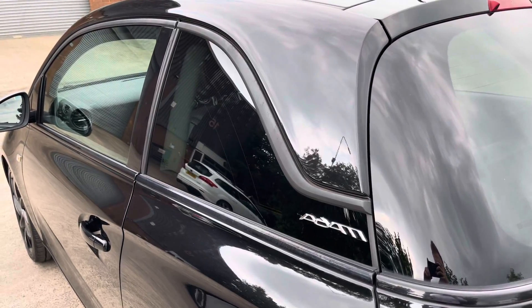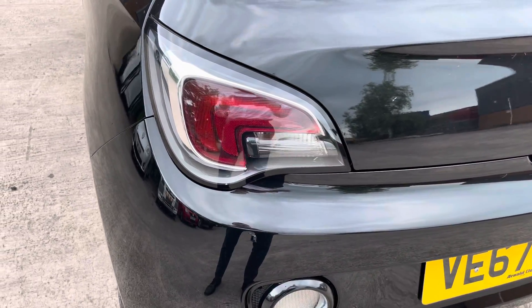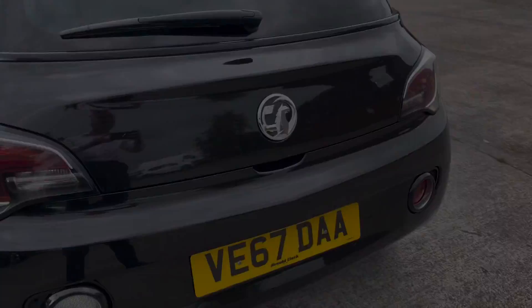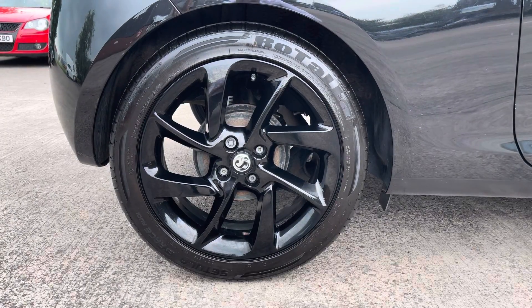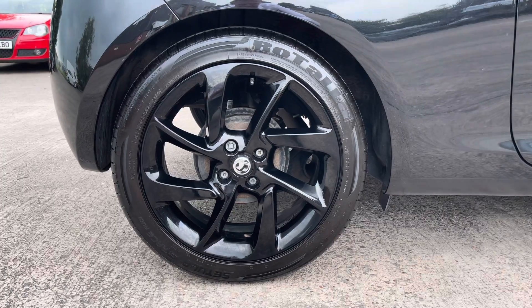At the rear of the vehicle we have the stylish looking dark tinted rear privacy glass on display, along with the sharp looking tail lights and chrome badging in the centre of the vehicle's boot lid. This particular model sits on these gorgeous Hurricane Design 17 inch alloy wheels, which really do complement the overall aesthetic of the vehicle.